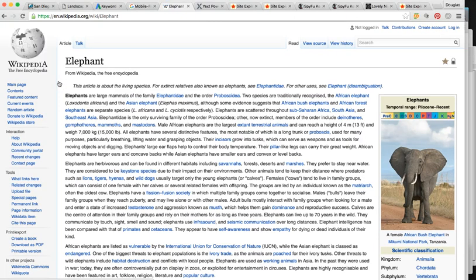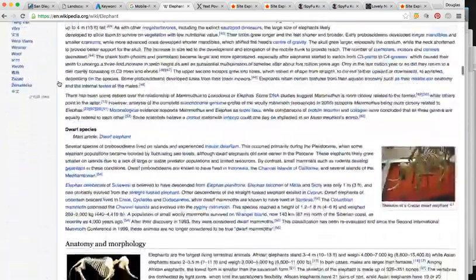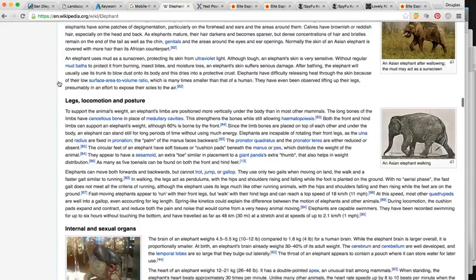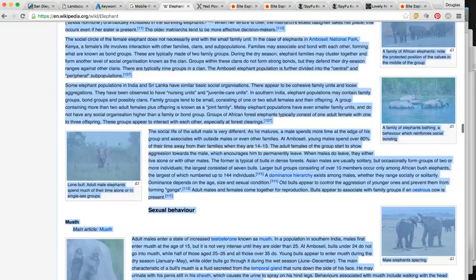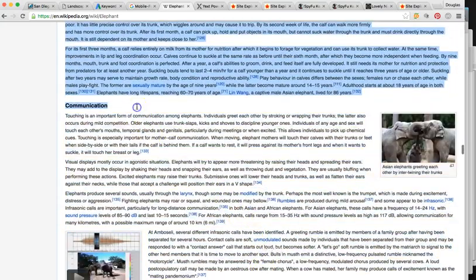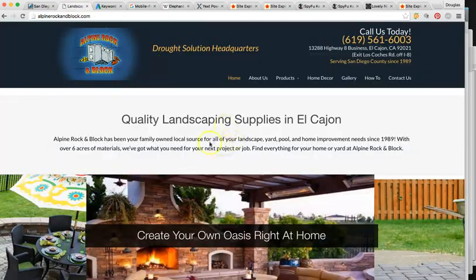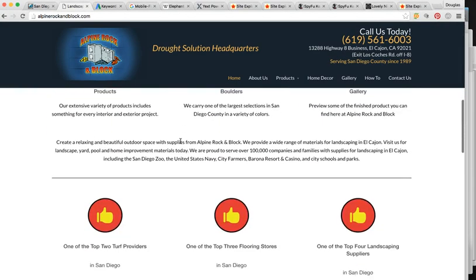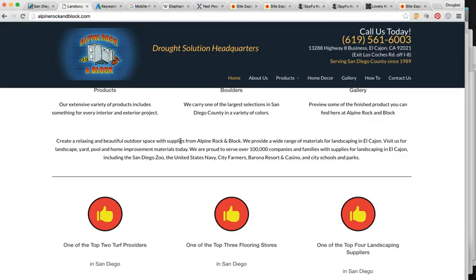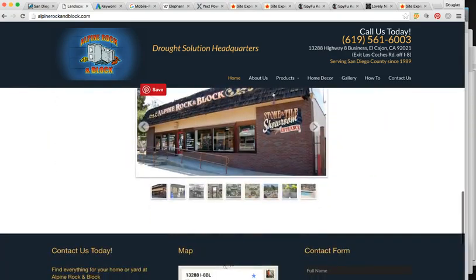Wikipedia is notorious for being number one in searches because of their authoritative content. Look at this page — this is how important mentioning keywords and also highlighting and bolding is. About this much content is going to be necessary to rank these guys. All the keywords we want to rank for, we want to make sure they're either hyperlinked or bolded out, so that Google could really take those into better consideration when indexing.